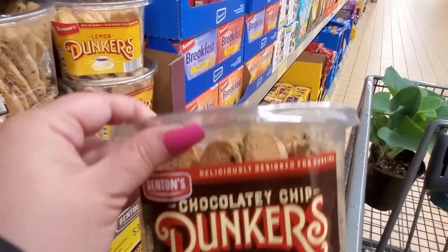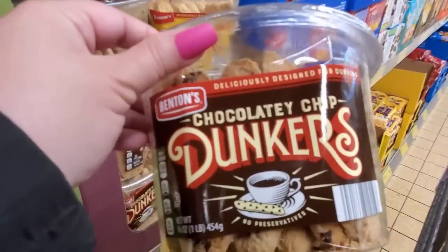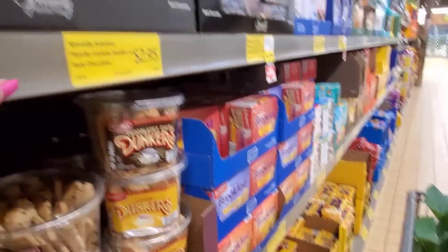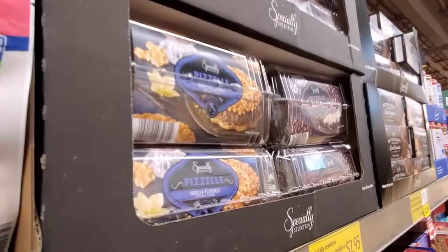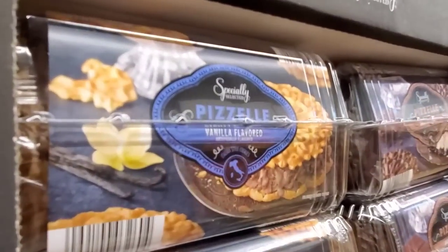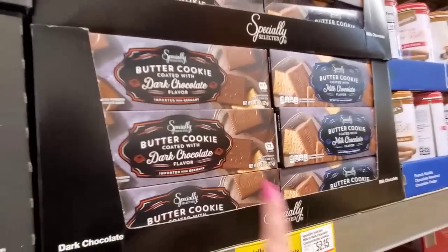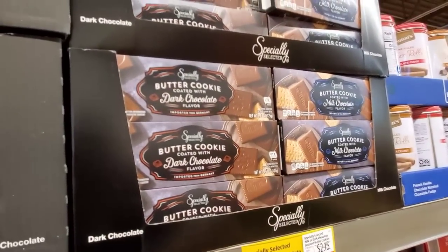Chocolate chip dunkers or lemon ones — doesn't that sound so good? $3.89. Look at these — vanilla or dark chocolate at $2.95. Doesn't that look good? It looks so good. Dark chocolate and milk chocolate — these are good with tea or coffee. $2.09. Freeze-dried strawberries for $2.95. Freeze-dried Fuji apples for $2.95.